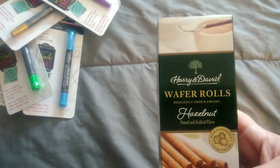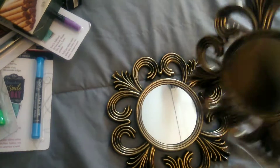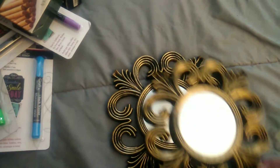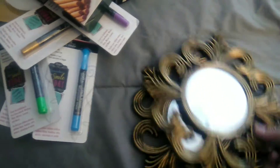Alissa got these wafer rolls, and then I got these two mirrors. I don't know if I like this style — I might try to pop these sides off to put up on my wall because I don't think they really match my decor, but I'm going to paint them. I got these from the Dollar Tree.